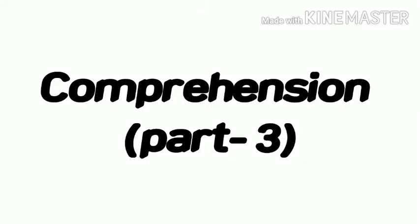Hello students, today we will study the exercises related to the comprehension which we have read in part 2.